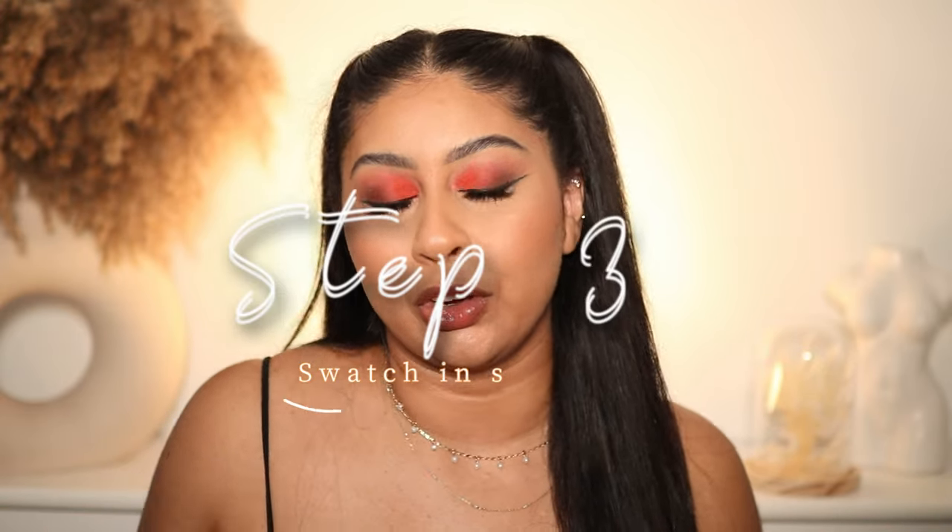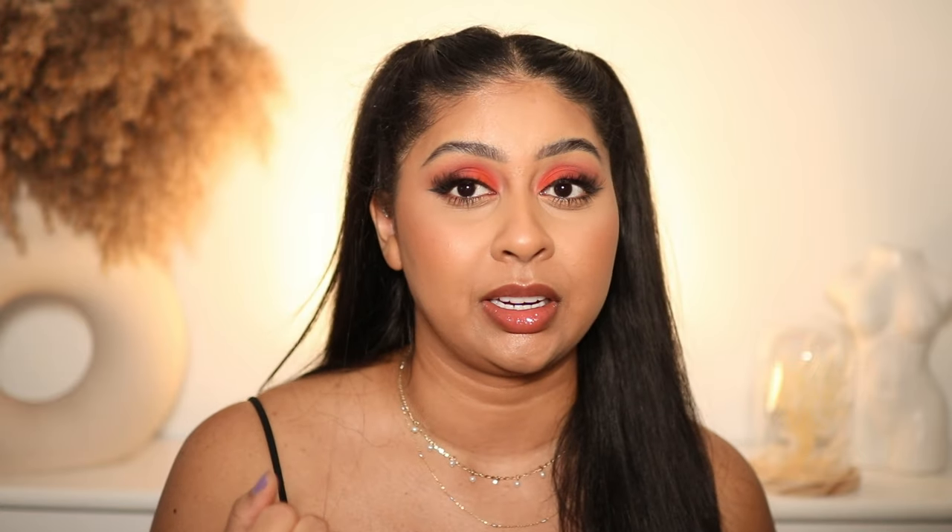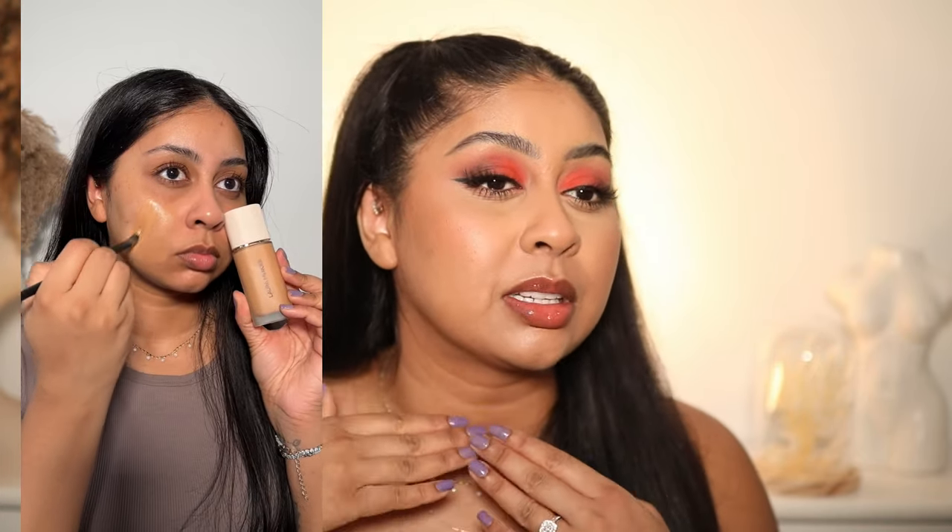The third and final technique — which is an obvious one — is to go in store and shade match yourself. This won't be an option for everyone because you might not have a store nearby, or the store doesn't have the stand or samples available, or the full shade range isn't stocked. But if you do have that option, go to a makeup counter — even for drugstore makeup — and swatch at least three shades side by side on your cheek or your neck, depending on whether you want to match your face or your neck.